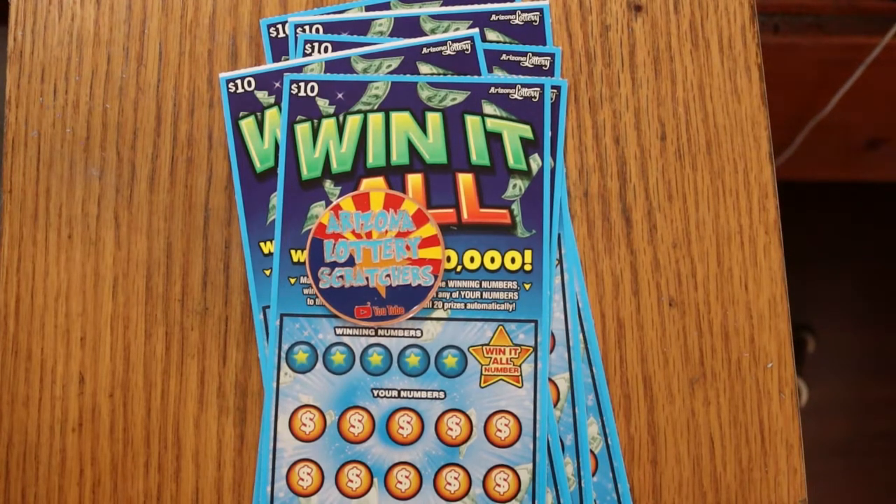What's up, YouTube. AZ Scratches here with another little scratching session. Today I've got six of the Arizona Lottery's Win-It-All game, my favorite $10 ticket of all time. I've got tickets 020 through 25, and the book is 519-611. Odds are 1 in 3.56.